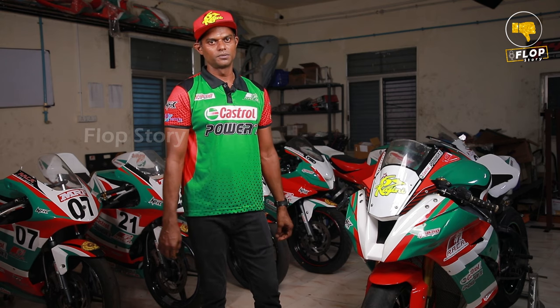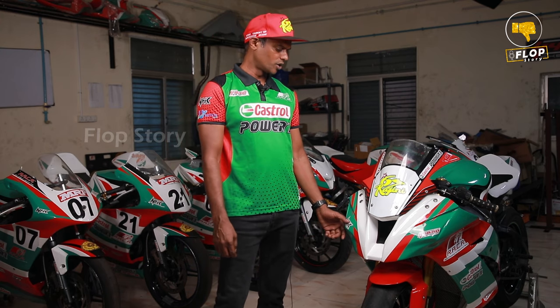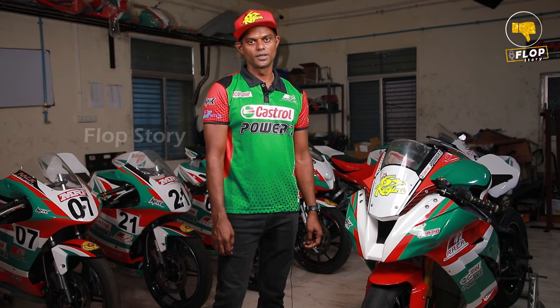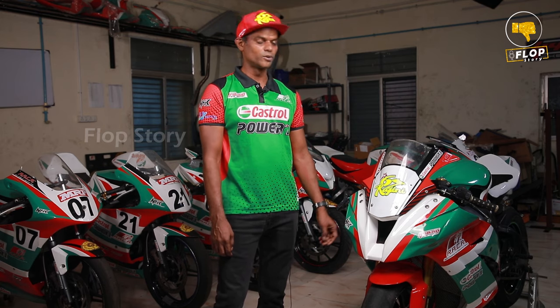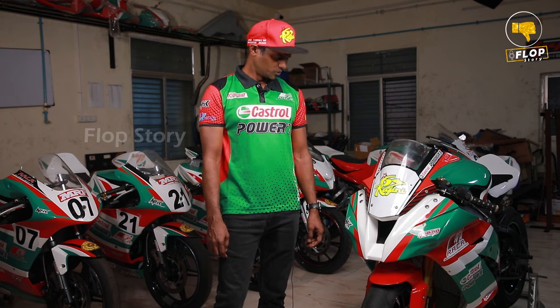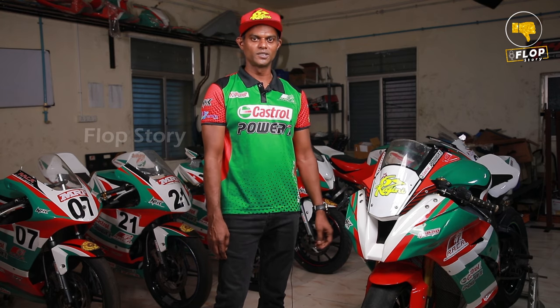If you look at this bike, it is 200hp or 230hp — a lot of modifications. It runs on slick tires. If you go on the race track, you can use slick tires and go a lot faster. It is a lot of fun. It is very different from a normal 150cc or even a standard 1000cc.